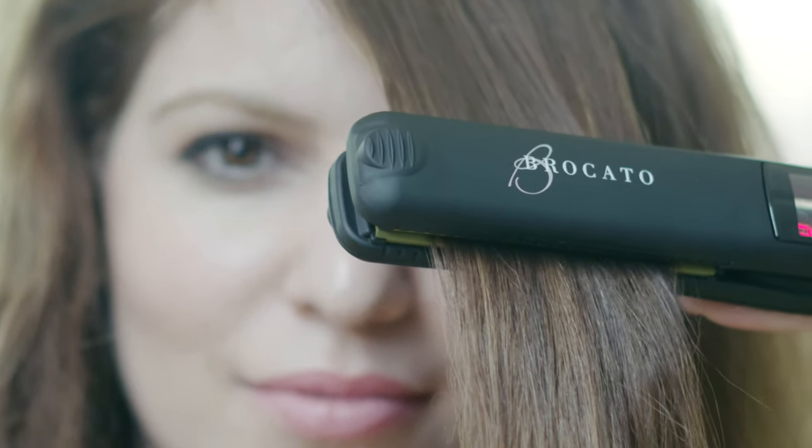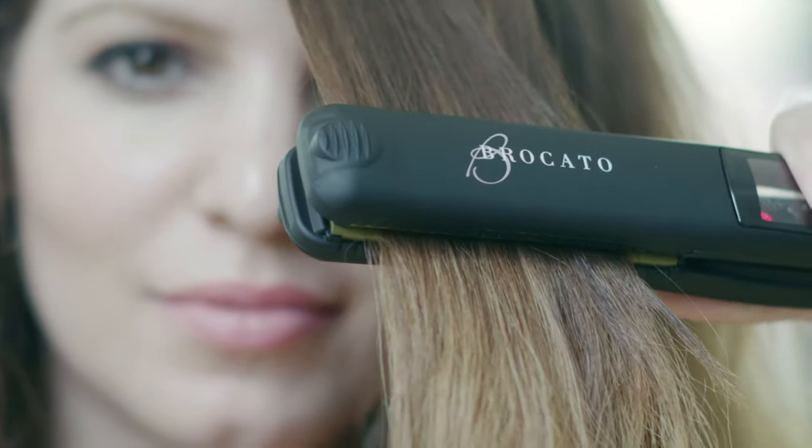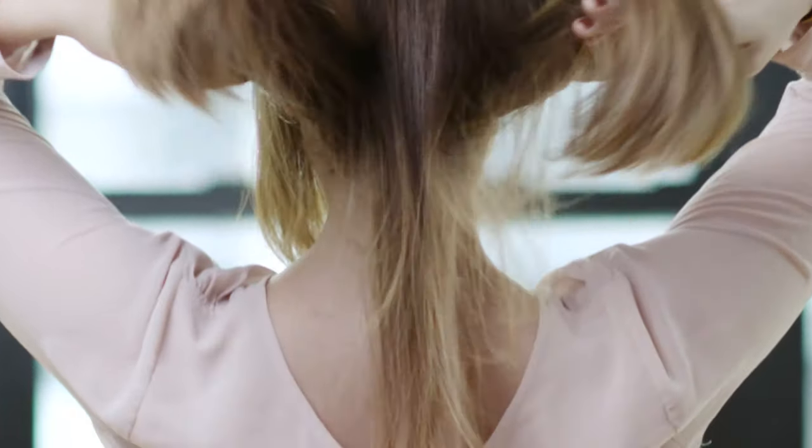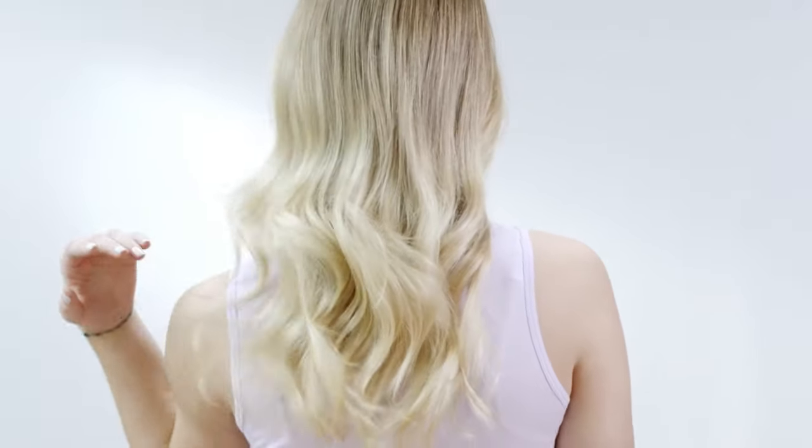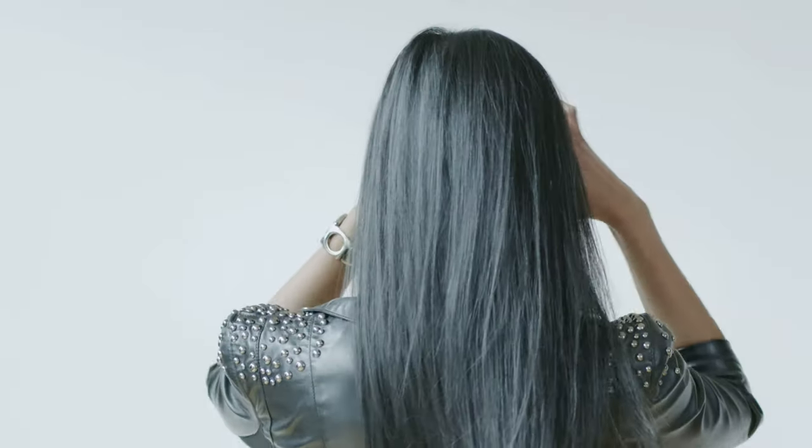It vibrates and therefore straightens my hair much faster. The difference is clear. The VibraStrate iron with its innovative vibrating system gives you better results with fewer passes, so there's less damage. And healthier hair is beautiful hair. You know that.